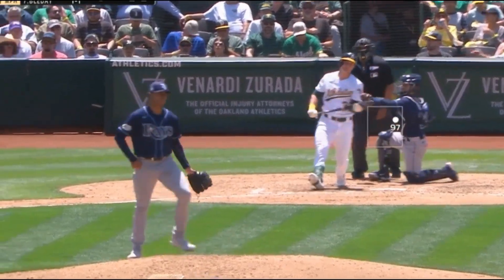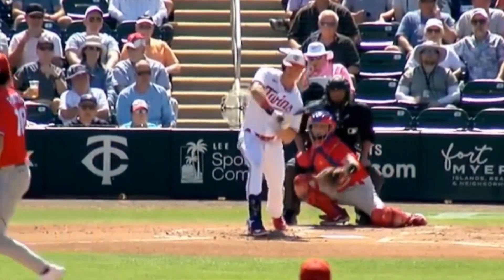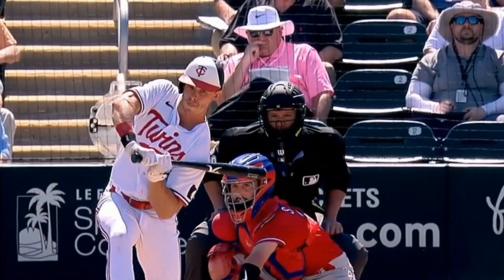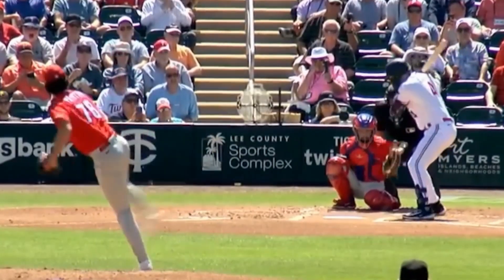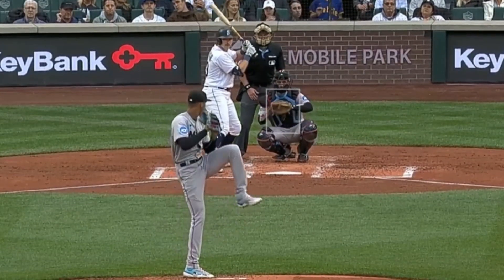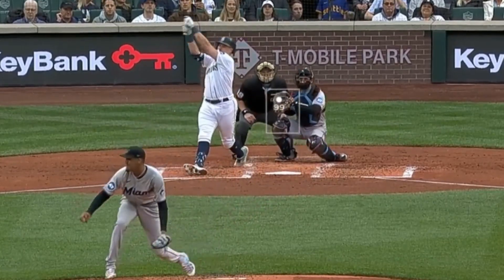And I love it! Speaking of young guns, Andrew Painter is back throwing bullpens and I can't wait to see him up in the show soon — a 20-year-old future ace. And remember, Auri Perez was my filthiest pitcher of the day yesterday, and he's only 20 years old.